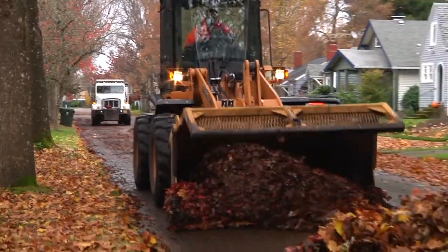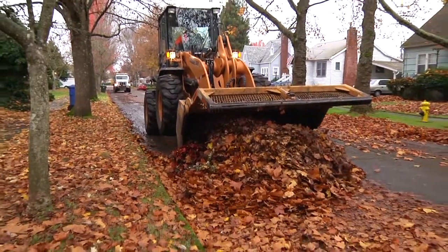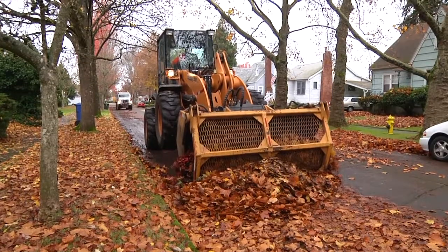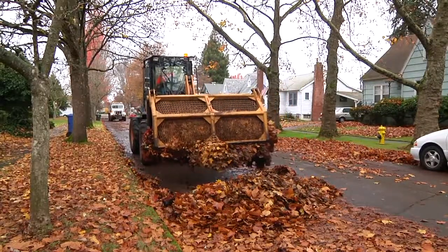And then on top of that, during the leaf season we do run the leaf removal program, and that's where we head out in the neighborhoods — the heaviest of neighborhoods — with equipment. We've got a front end loader, a push rake, and ten yard dump trucks, and we're going after the bulk.